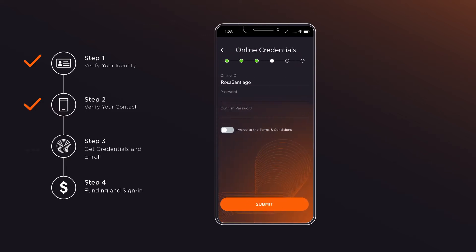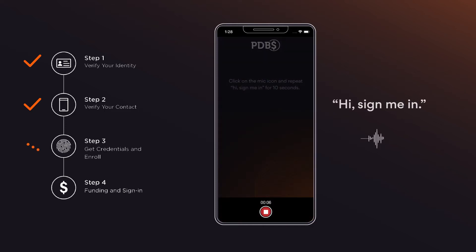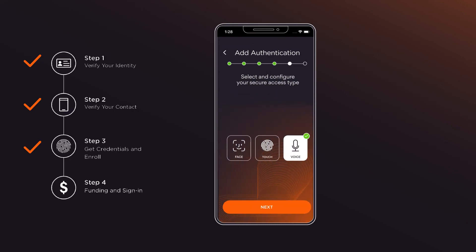Next, they'll create a unique ID and password to enroll, and choose from various authentication mechanisms to access their account faster and keep it secure. For voice authentication, they can create a quick speech sample. Based on pitch and tone, a third-party voice biometrics engine will create a model of your customer's voice and register them.